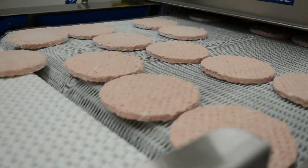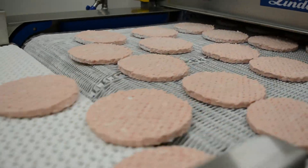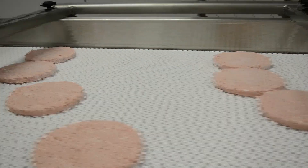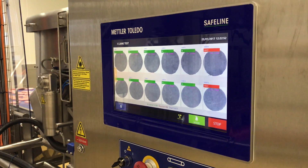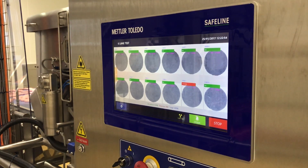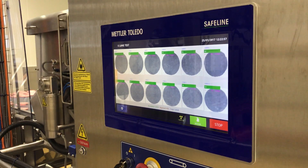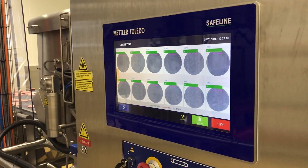Following the freezing of the patties, they enter the X-ray system. Products can be accurately inspected in multiple lanes, even if they are randomly presented across the belt. The X39's multi-lane two-stage inspection process includes both integrated laser and X-ray inspection technology to ensure all non-conforming patties are removed from the production line.